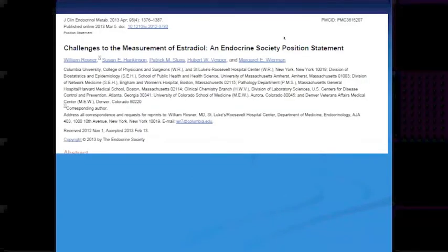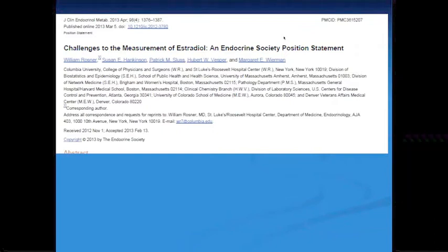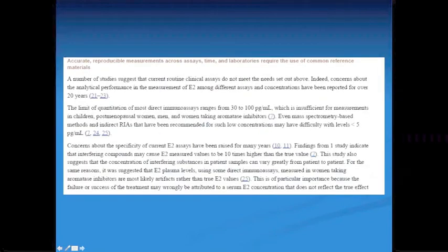It is not just my opinion that there are problems with measuring hormones in serum. The Journal of Clinical Endocrinology and Metabolism in 2013 published an article on the challenges to the measurement of estradiol. A number of studies suggest that current routine clinical assays do not meet the needs set out, and concerns about the analytical performance of E2 measurement among different assays have been reported for over 20 years.